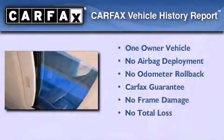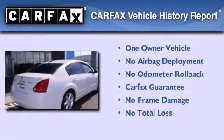This Nissan has had only one owner and it qualifies for the Carfax Buy Back Guarantee.